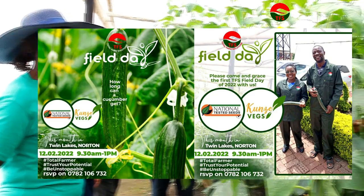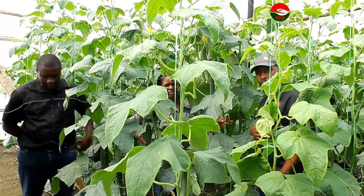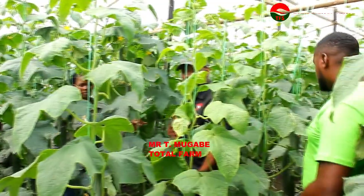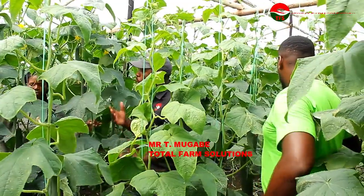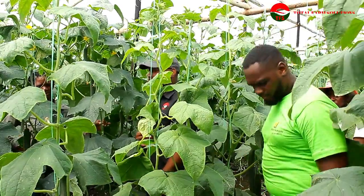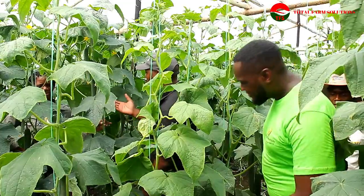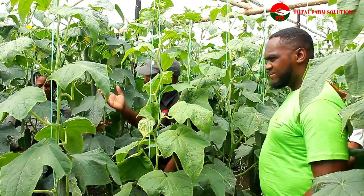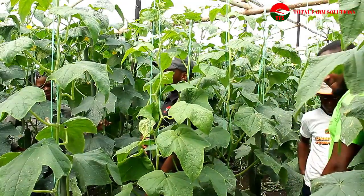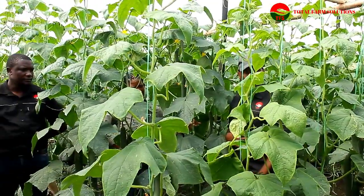We are gathered here at Mr. and Mrs. Kunze's place where we are just discussing about English cucumber. We've seen how the cucumbers are performing and we've got agronomists from different stables. We've got Four Seasons Nessari, we've got Windmill, Total Farm Solutions, Munya from National Tasted Seeds. We also have Mr. Kunze himself and Patience from Total Farm Solutions.